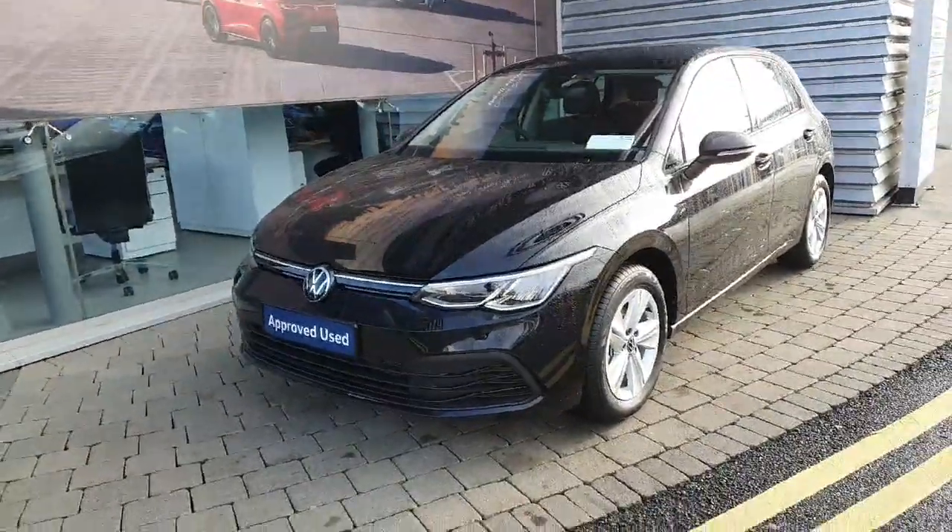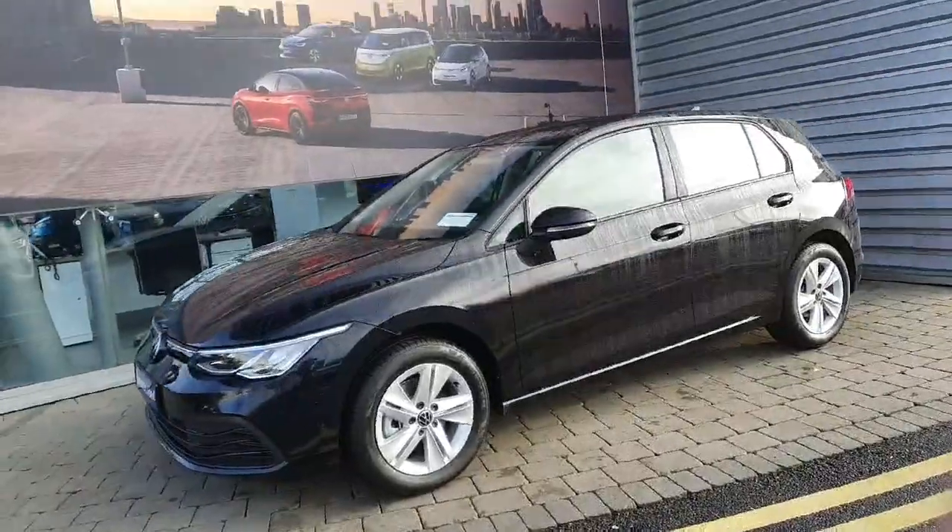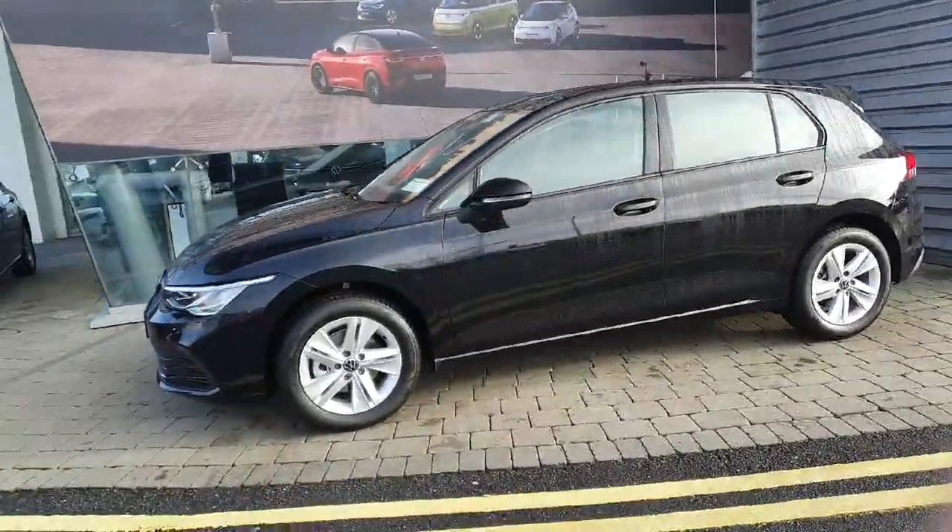Hi everyone, welcome to Joe Duffy Volkswagen Swords. Today we're looking at the 2023 Volkswagen Golf Life pre-reg, finished in black metallic paint.